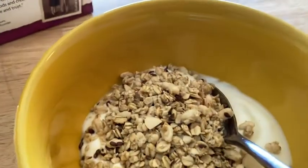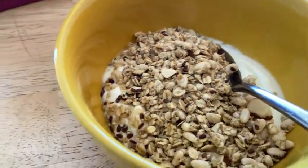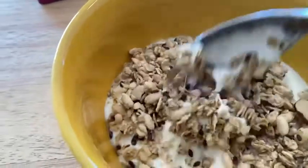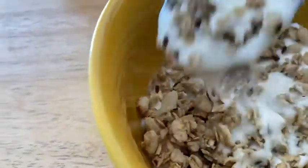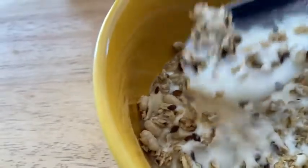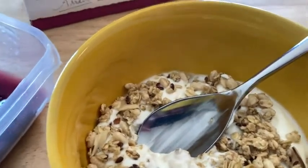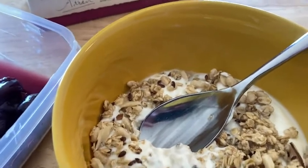So I have some here. What I've done is I've put yogurt on the bottom of the plate and I've put some granola on top. I'm going to take a little bite just to try it out. That is so good.